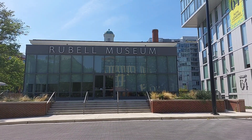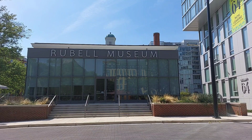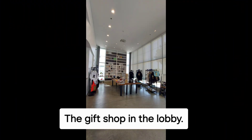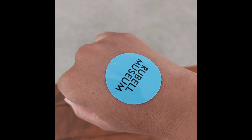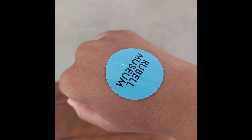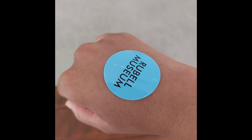Okay, so this is it, this is the Rubell Museum. I'm going to go in and I'm going to check it out and see what they have going on. I have paid my admission, I received my Rubell Museum sticker for proof of purchase, and I am ready to tour the gallery.